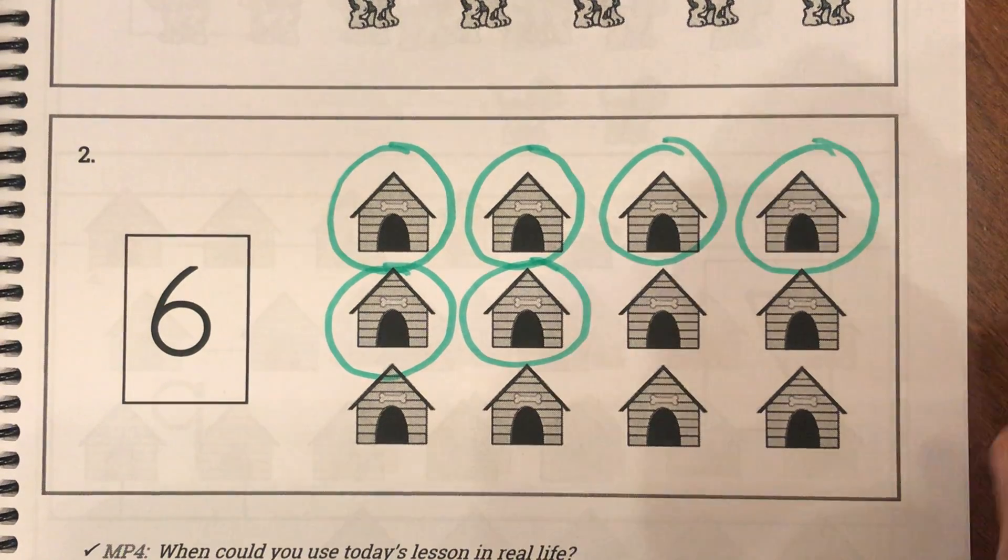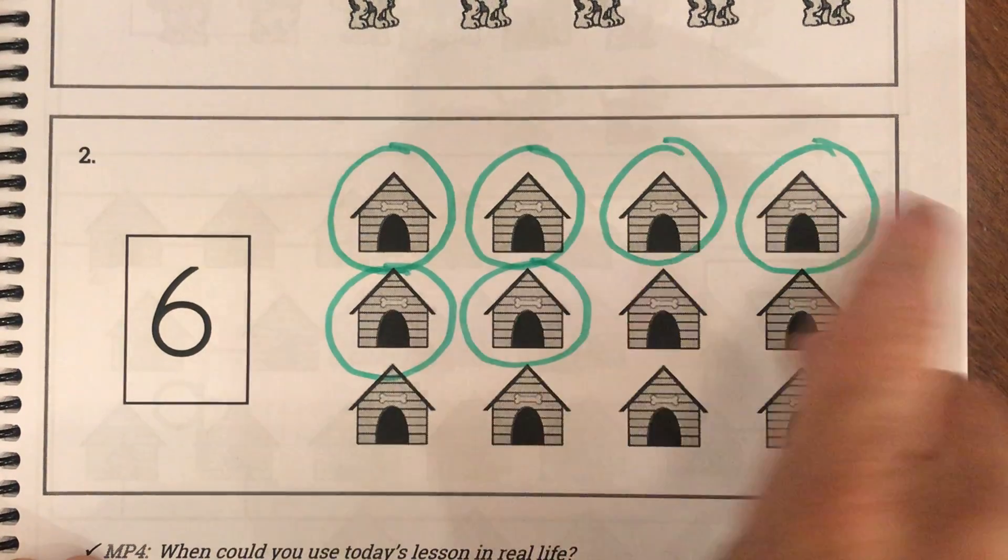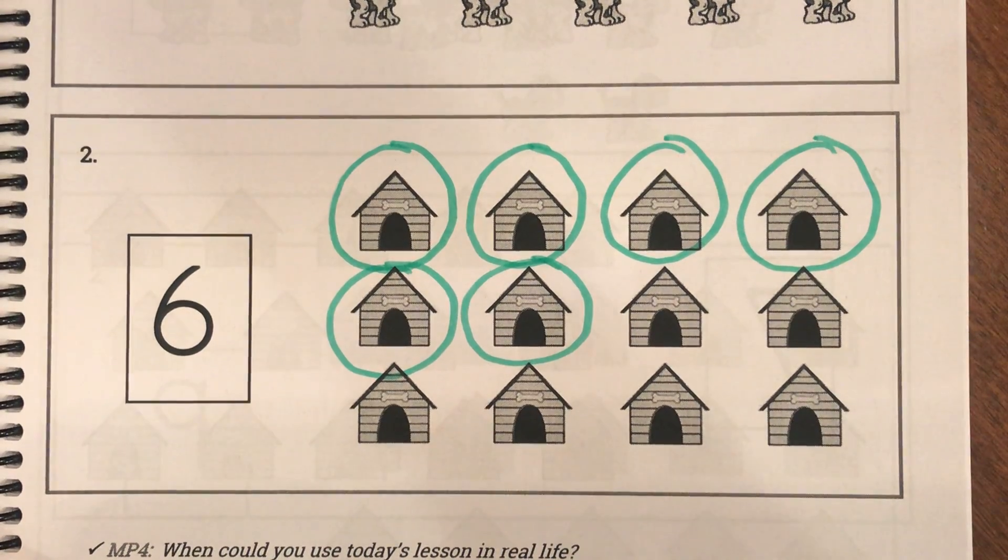Boys and girls, make sure when you do the rest on your own you identify your number and then circle the correct number of objects. Have a good day. Bye-bye.